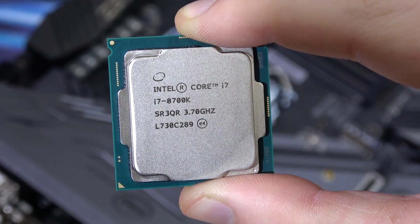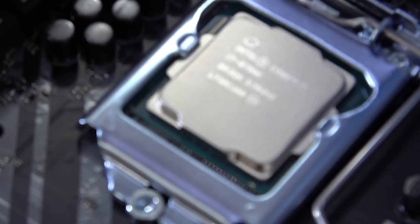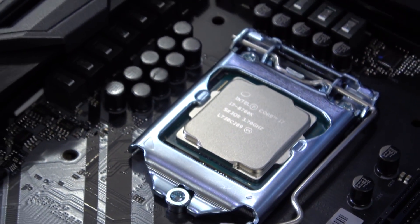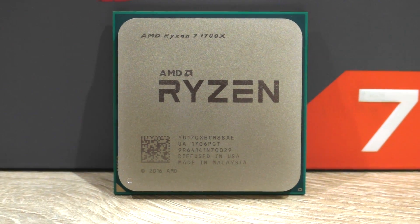At the time of writing the script, the 8700K's availability is still scarce, but if you're lucky, you can get one for about $470 US dollars. The 1700X can be picked up for quite a bit less — $400.